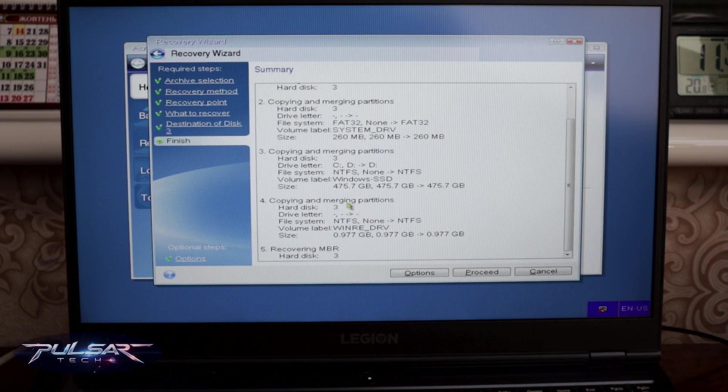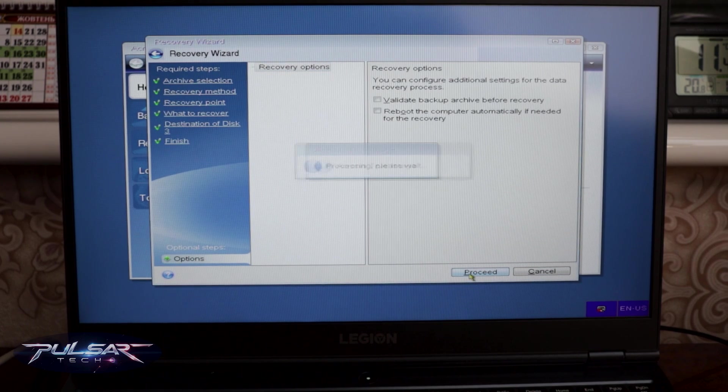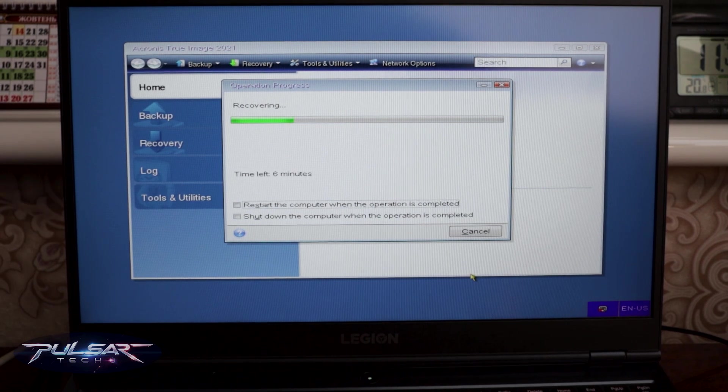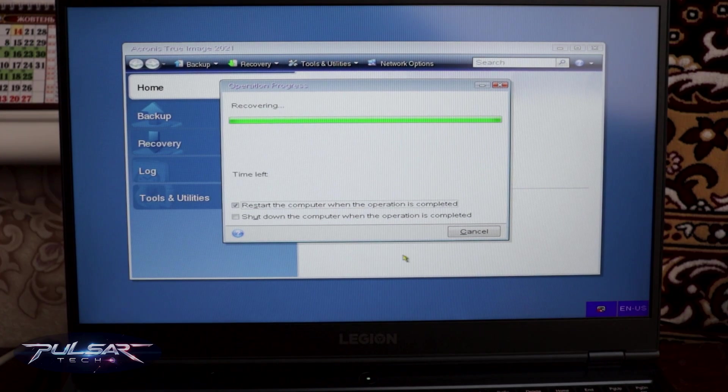I also have another video on how to do that, so if you're interested, follow the link in the description. This will make your life a lot easier when you need to restore your Windows from any crash, or simply when you need to copy and recover it on another drive.